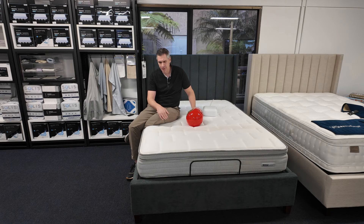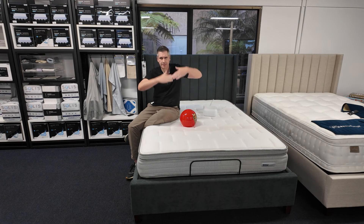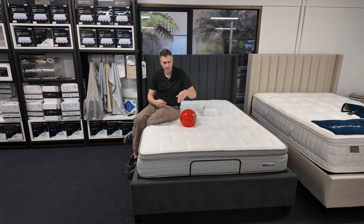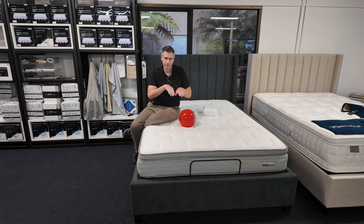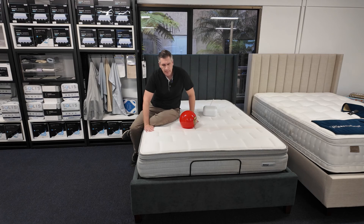Another question people have is whether it works on an adjustable bed. Technically yes, but because it's so firm, when you articulate the bed it doesn't move much — it just kind of goes up off the bed. On a queen or larger, raising one side won't give much on the other side, so it may torque a little. A softer setting helps it contour better, but I don't think it's ideal for adjustable beds. Honestly, if someone wants a really firm mattress they probably don't need an adjustable base anyway — they want a firm, flat surface. Edge support is great.